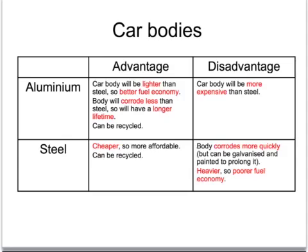Both aluminium and steel cars can be recycled, but the aluminium car body, being more expensive than steel, tends to be used only for the more expensive end of the market.